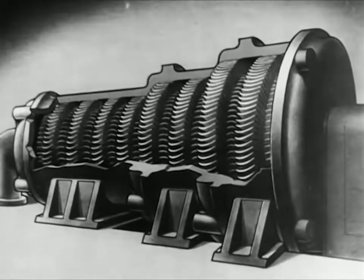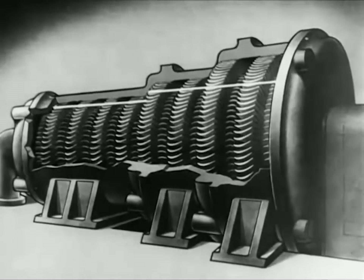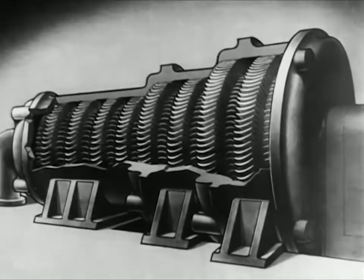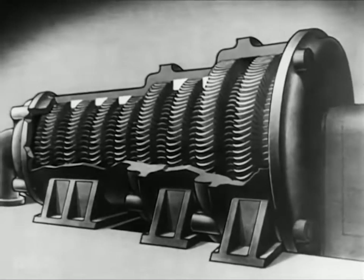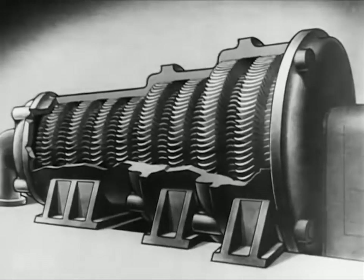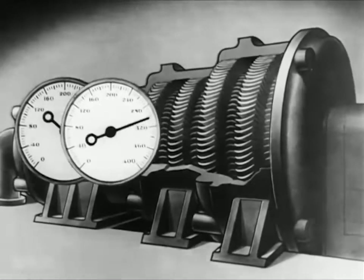Notice that the rings of blades increase in size, and that the space between the rotor and the casing increases. This is to allow for the expansion of the steam as it moves from high pressure to low — high pressure here, low pressure here.